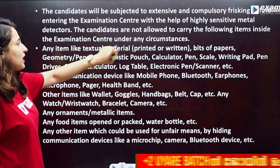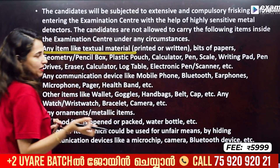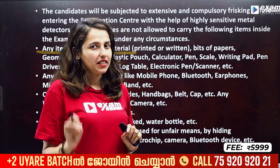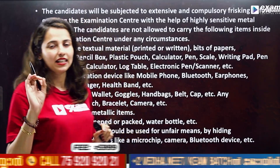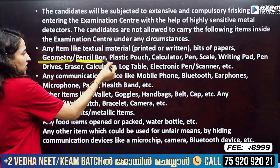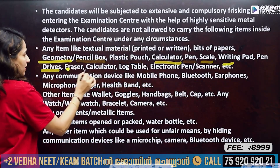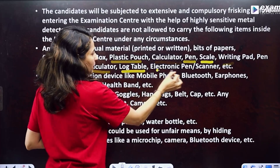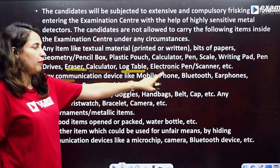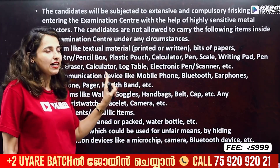Candidates are not allowed to carry the following items: any textual materials, loose papers, printed materials in the exam center or hall. Bits of paper, geometry box, pencil box, plastic pouch, calculator, pen, scaler, writing pad, pen eraser, lock table, electronic pen, scanner. Communication devices: mobile phone, Bluetooth, earphones, microphone, pager, health band.